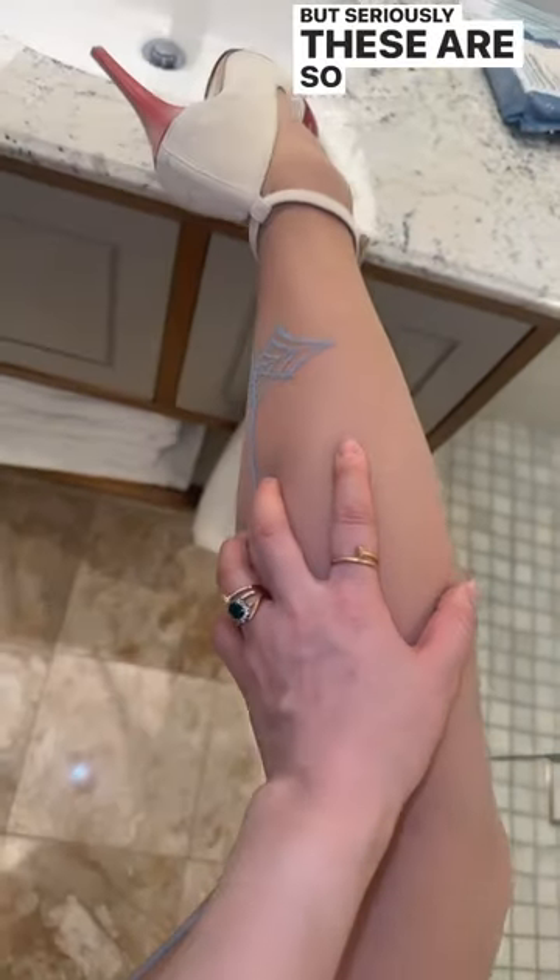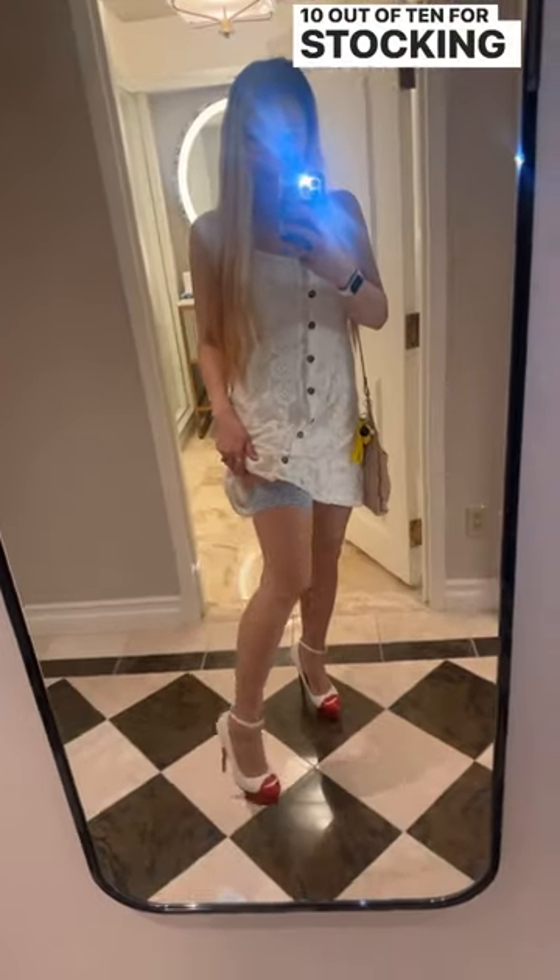These are so comfortable and the material is so nice — honestly the nicest stockings I think I've ever worn. I hope I don't break them. 10 out of 10 for stocking quality.